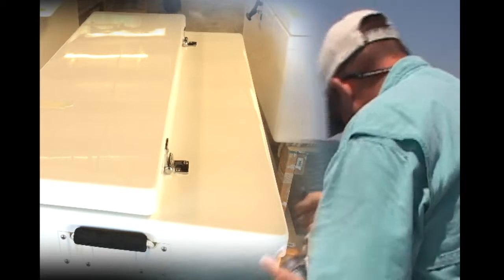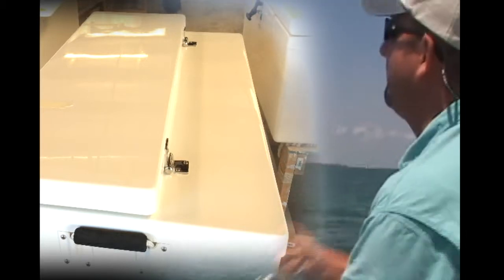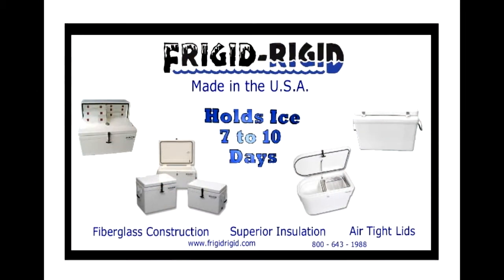It's much more convenient than having to pull a cooler out to open it. The coolers hold ice for 7 to 10 days. They're the best coolers on the market. They're all fiberglass, made with stainless steel hinges and latches, and we've been in business 36 years making these coolers and they have the reputation of being the best in the industry.